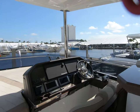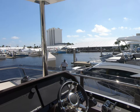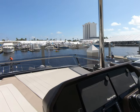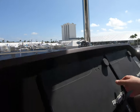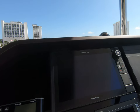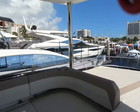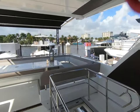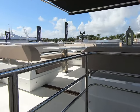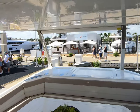We've also got a very nice dual-station helm with joystick control up here. Dual Ray Marines — these are the really nice new Axiom displays. What's great about these is they are fully repeating, and you can use them as monitors as well, so the boat can be driven from down below, and people upstairs can see chart, speed, depth, water temperature — everything available from those screens.